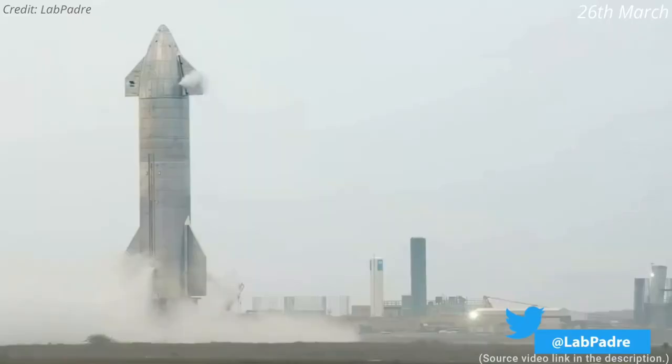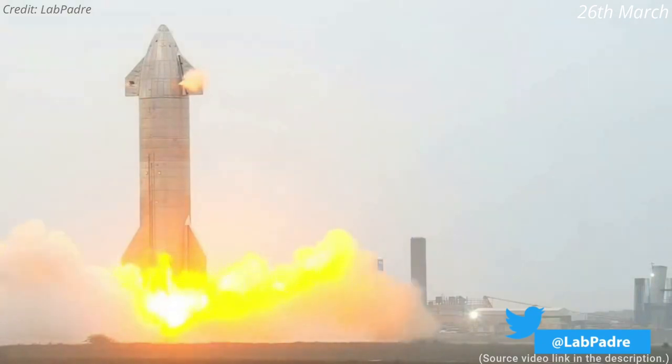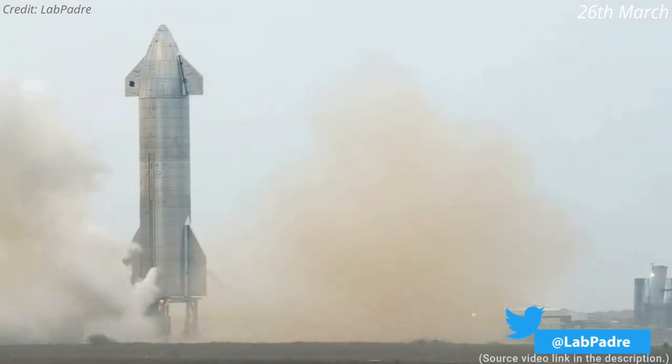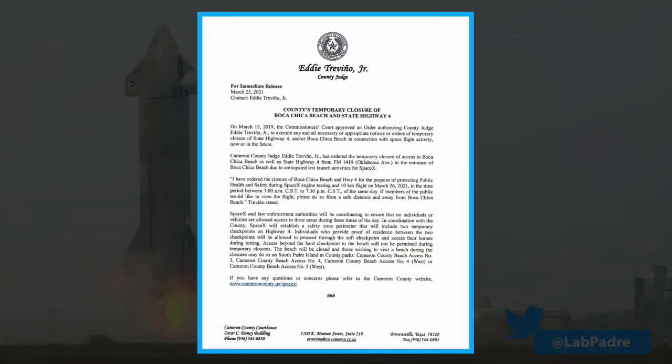Two days later, on Friday, SpaceX conducted the second triple-engine static fire test of SN11, verifying engine health after the engine swap on Wednesday. On the same day, Starship SN11 was set to perform its high-altitude test flight, and a road closure notice was issued by County Judge Eddie Trevino Jr. mentioning the 10-kilometer flight test of SN11. SpaceX also officially announced a flight on their website.